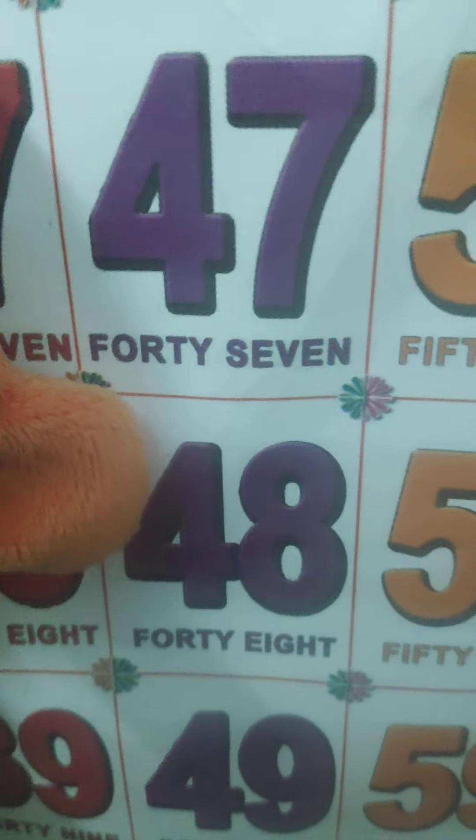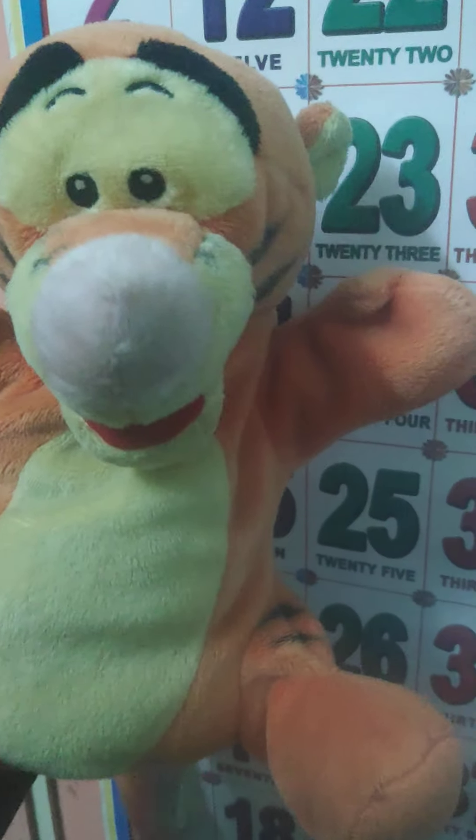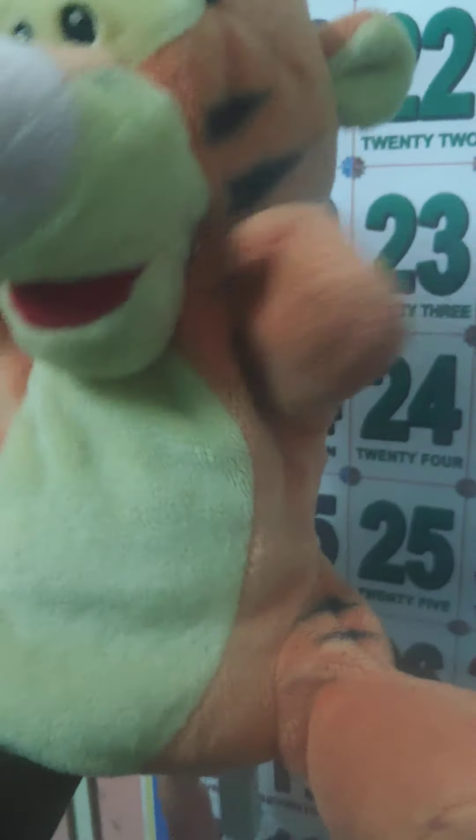What comes next? 48 — F-O-R-T-Y 40, E-I-G-H-T: 48. What? The energy is down — say after me, louder! I can't hear you, dear. Next comes 49 — F-O-R-T-Y 40, N-I-N-E: 49.